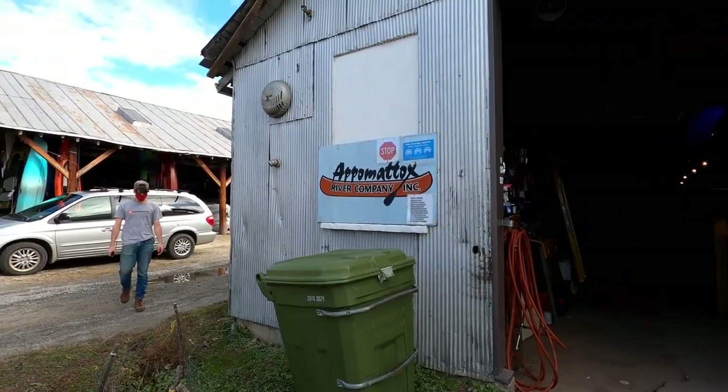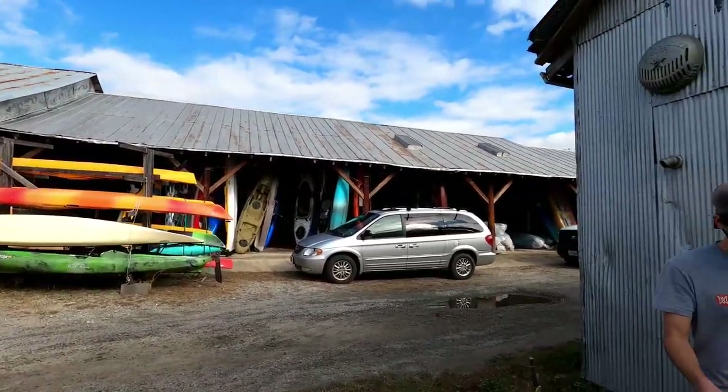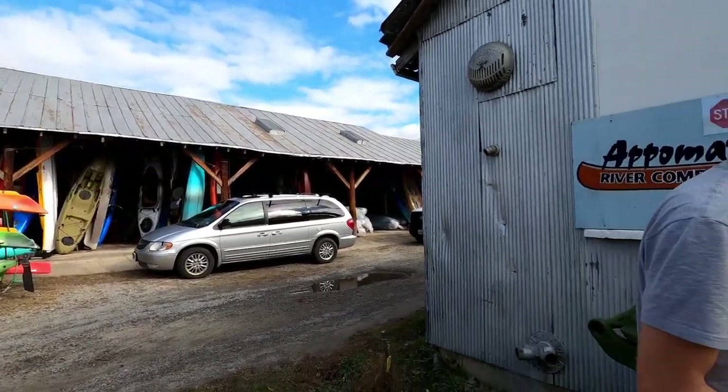We're up here at the Appomattox River Company. This is where I bought my Tsunami. Good customer service, I enjoyed working with the people — they gave me a little bit of a deal so I decided to come back and get one for Bonnie. We're here to pick up a kayak under the name Dale — it's the Tsunami. They're pulling it out of stock right now.